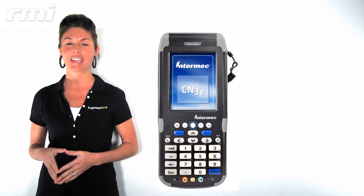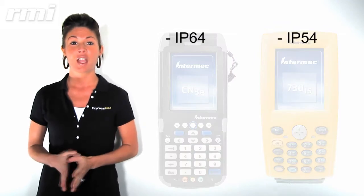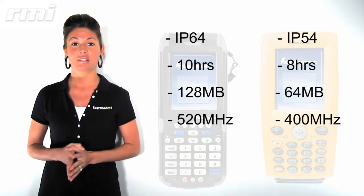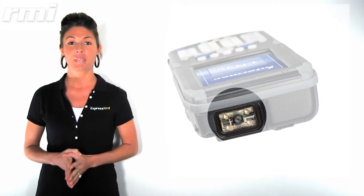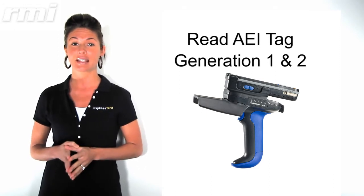First off, we've just upgraded the Express Shard mobile software to run on Intermec's new CN3 handheld series from their old 700 series. This provides us with a more rugged platform, longer battery life, and almost twice the memory and speed. You can also order one of these new handhelds with a 2 megapixel color digital camera. Our handhelds still offer AEI tag readers that can read Generation 1 and Generation 2 AEI tags.